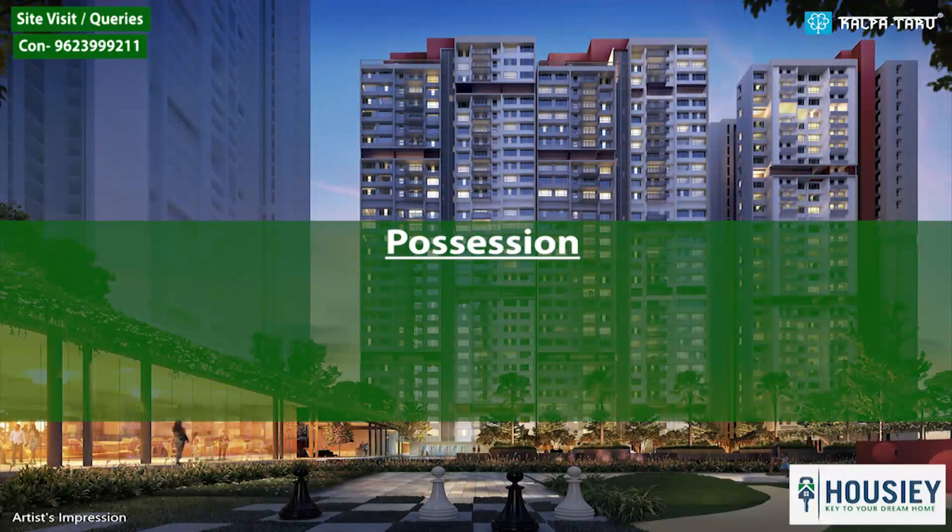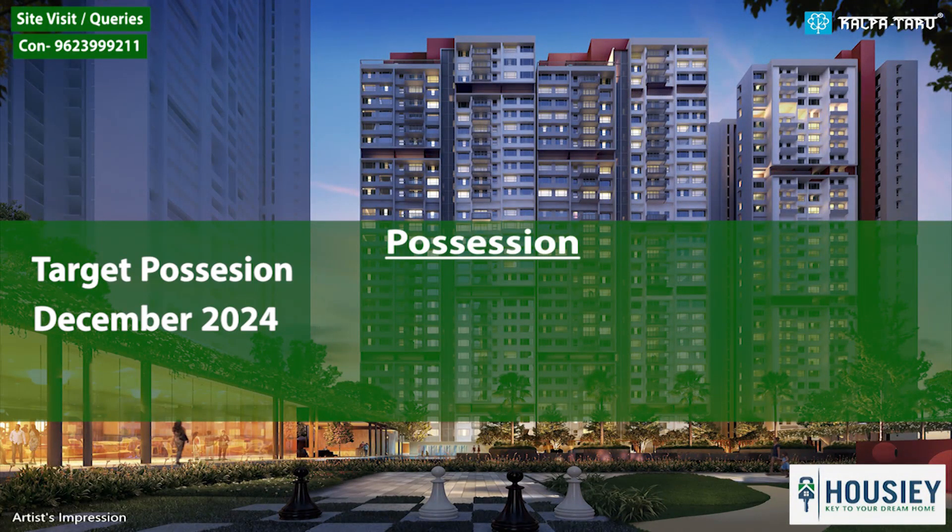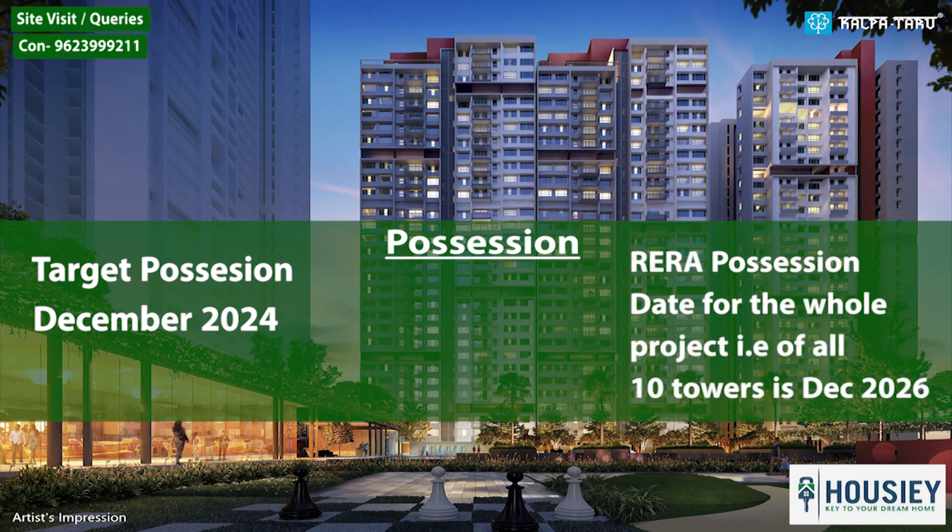Coming to the possession part, Kalpatru Starlight has a target possession of December 2024. However, the RERA possession date for the whole project — all 10 towers — is around December 2026.